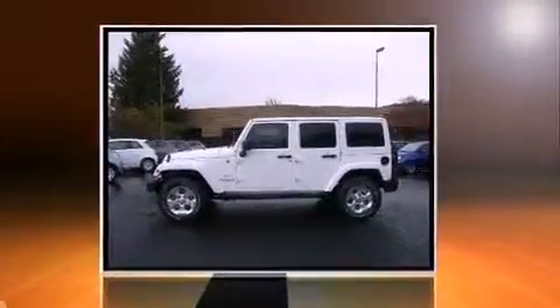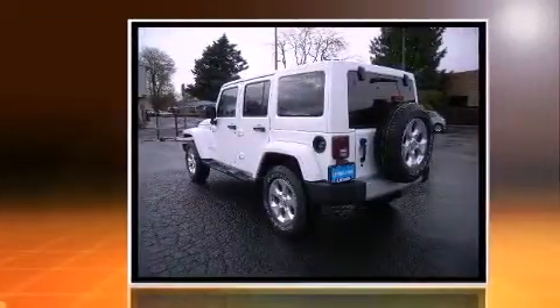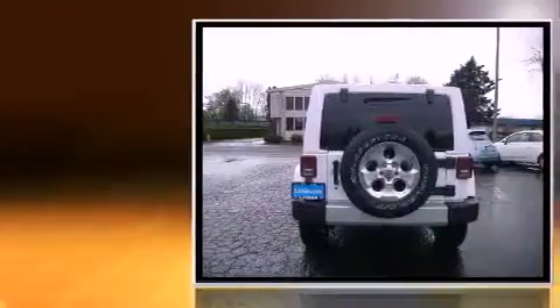Sensibility and practicality defined the 2014 Jeep Wrangler Unlimited. It features four-wheel drive capabilities, a durable automatic transmission, and a refined six-cylinder engine.